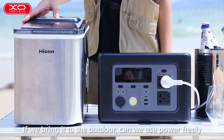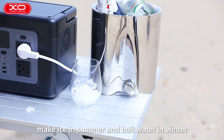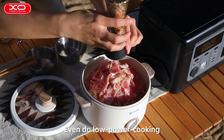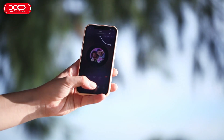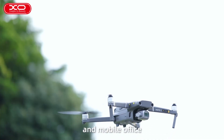If we bring it outdoors, can we use power freely? It brings household AC power to the outdoor — make ice in summer and boil water in winter, even do low-power cooking. Set up your outdoor kitchen under the 700W support, and also support outdoor live streaming, photography, and mobile office.